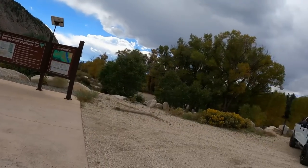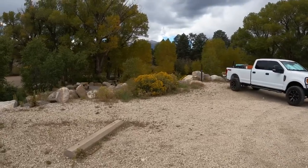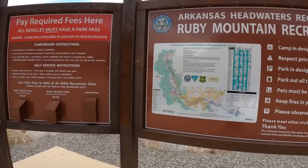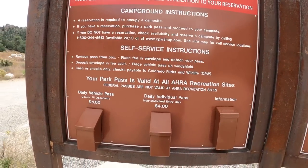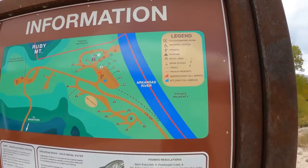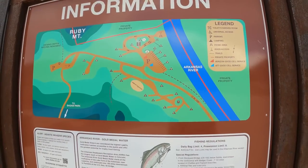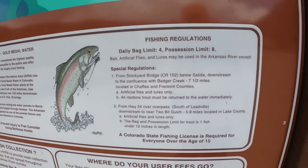Hey, what's up everybody! I'm at Ruby Mountain — that's it right there behind me. Right now we're at the campsite. I'm getting settled in at my campsite right here along the Arkansas River. If you want to camp here, you'll have to call this number, make your reservations, and get set up. There's a daily vehicle pass to park here — you can check all this out, just pause the screen if you'd like to read the information.